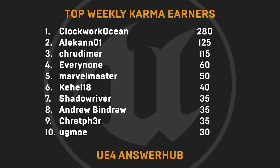And now over to this week's top karma earners — we'd like to give a shout-out to ClockworkOcean, Elkano1, Crewdimer, Everynone, MarvelMaster, Cahail18, Shadowriver, Andrew Bindra, Christopher, and Ugmo.